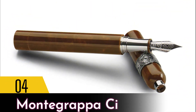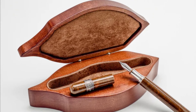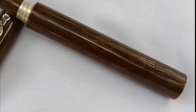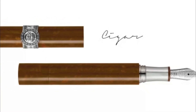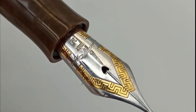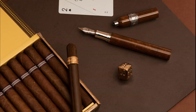Number 4: Montegrappa Cigar. Montegrappa came up with this beautifully designed cigar-inspired pen to add to their collection. Very similar to a real cigar, the light brown hue and pearlized streaks on this luxury pen resemble tobacco leaves. This exquisite pen also features a sterling silver trim and an 18-karat gold nib, and it is engraved with a filigree pattern. It is also available as a rollerball if you prefer that option.